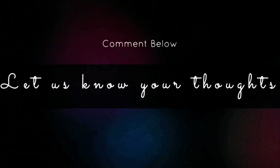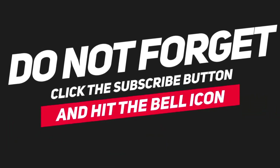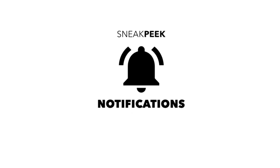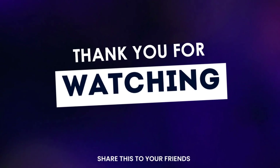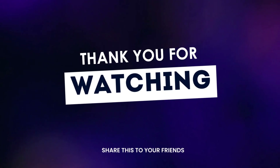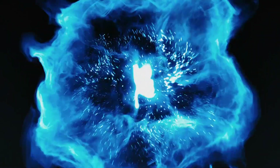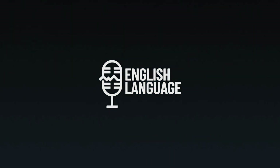That's all for this video. I hope you enjoyed it. Let us know your thoughts in the comment section below. If you haven't already, don't forget to subscribe and press that like button. Also, hit the bell icon so you could never miss new updates from us. Thank you for watching, and we will see you in the next one.